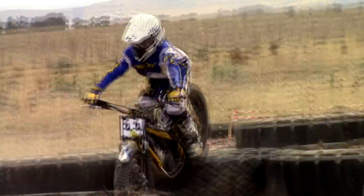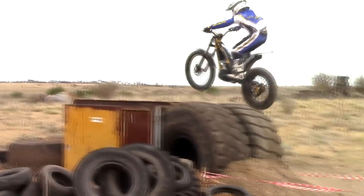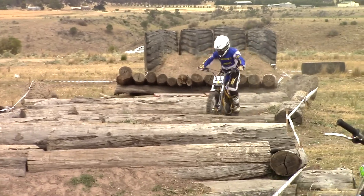Trials Junior David McDonald had impressed the crowd with some great riding in the hill climb and he turned it on again for this obstacle course. God knows how good this guy is going to be once he hits his teens.